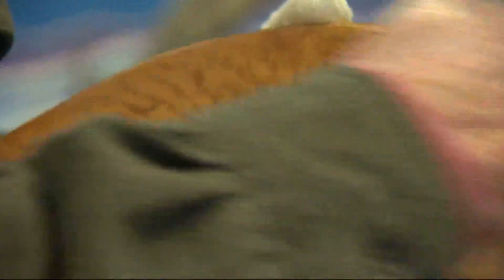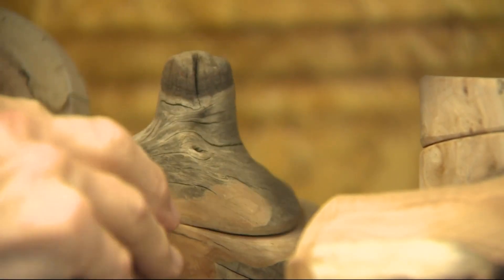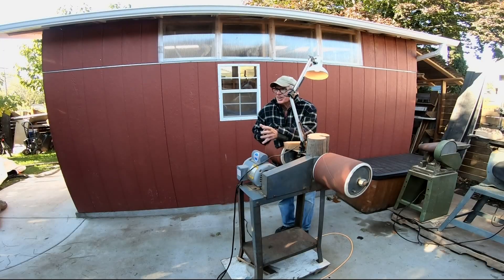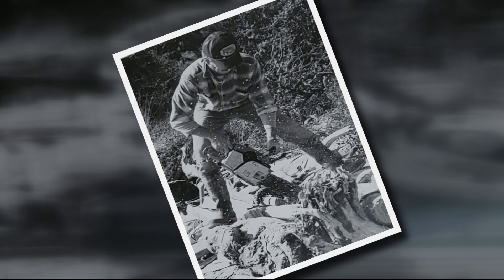Beautiful silky finish to it. The art boxes are more than just one piece — they're box within box within box. Rich has been doing this for a long time. I was 12 years old, and I was crazy about it already. 42 years of collecting, shaping, and selling these unique art pieces.